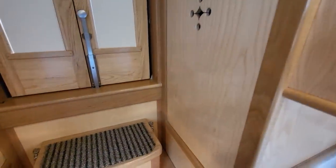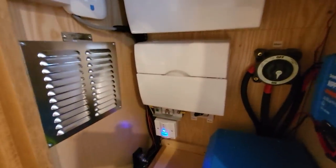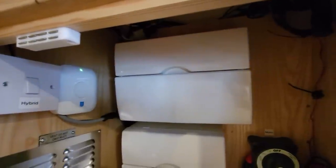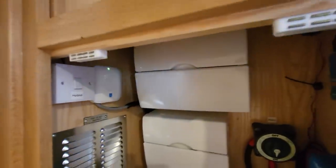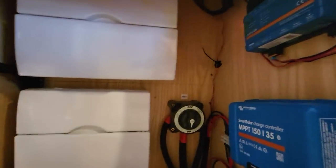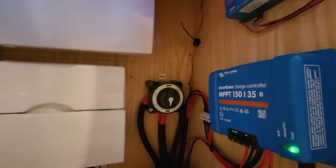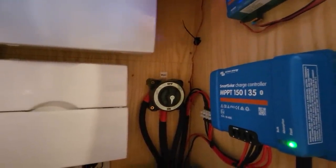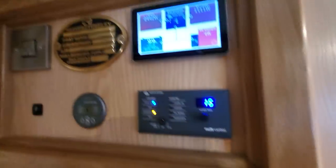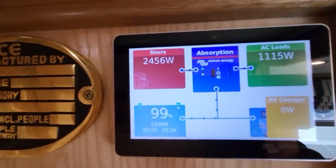We've got the normal electric cupboard — pretty standard 240V setup, all your 12V stuff which does cabin lights, water pump, shower pump, and so on. It's got the full Servo system so we can remotely monitor the boat from anywhere. Big MPPT controller with a full color display that tells you exactly what's going in and coming out.